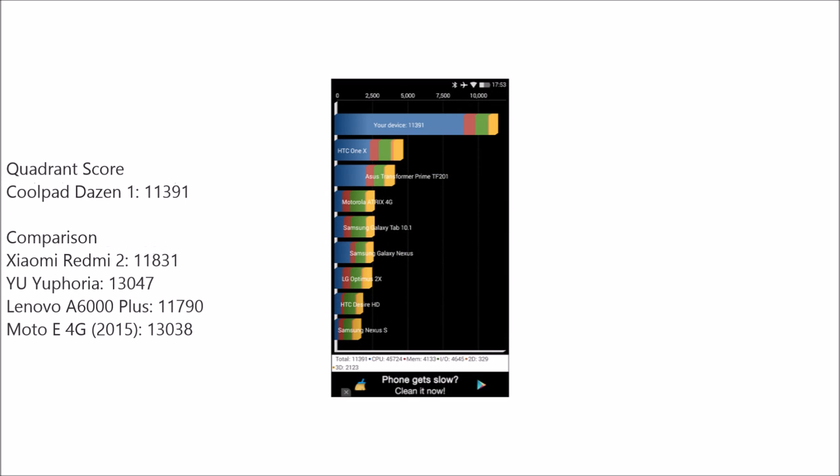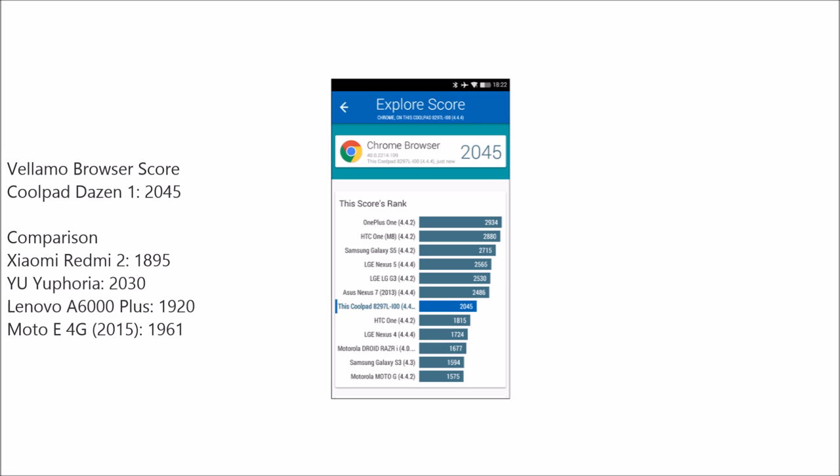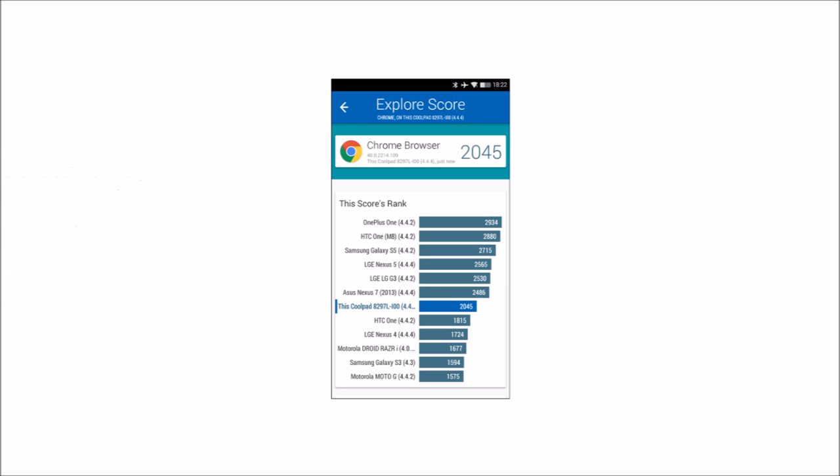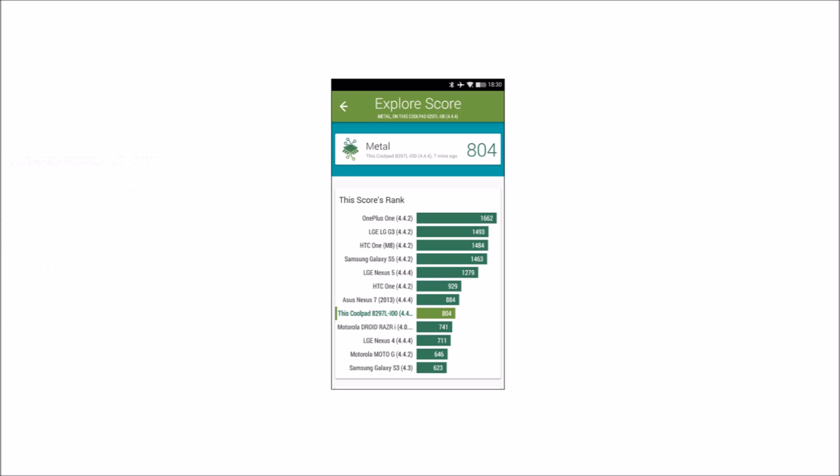We got 52.4 FPS on Anmark 2, but we've already seen that gaming was a non-issue for this device. On Quadrant, we got a score of 11,391 — similar to the A6000 Plus and Xiaomi Redmi 2, but trumped by the Euphoria which scored above 13,000. We ran Vellamo and got a score of 2045, similar to the Redmi 2, A6000 Plus, and Euphoria. And 804 on Metal — same chipset, pretty similar scores.